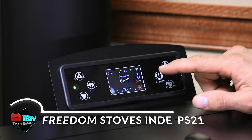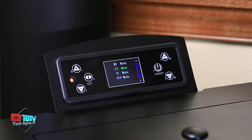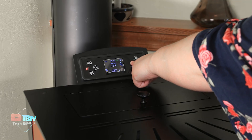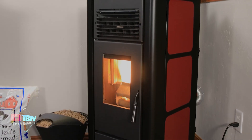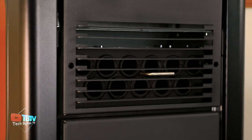Combining power and elegance, the Independence PS21 pellet stove from Freedom Stoves is the crown jewel of the brand's product line. This stove offers not only high heating capacity, but also advanced features that make it an ideal choice for any home. The PS21 can efficiently heat spaces up to 167 square meters, and is versatile enough to fit into small rooms.